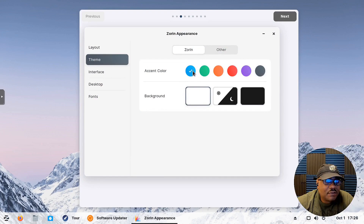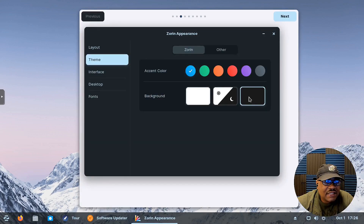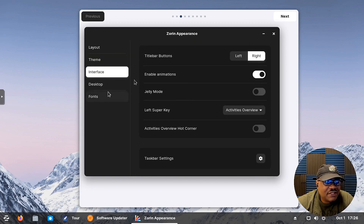Let's look at the theme options — you can go through different accent colors. I'll keep the blue but I want the application background to be dark. You can make it even darker by selecting the gray. There's also an option where it changes throughout the day: dark theme at nighttime for easier on the eyes, and white theme during the daytime.